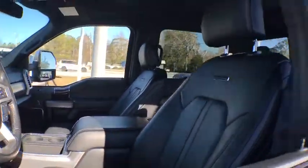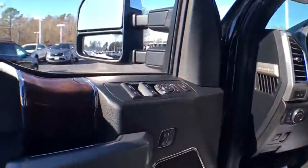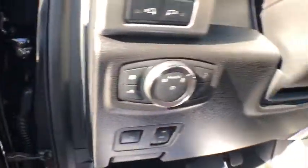Electronic stability control, fog lights, power windows, compass, CD player, rear window defroster, security system, heated steering wheel, trip computer, heated front seats, remote keyless entry.